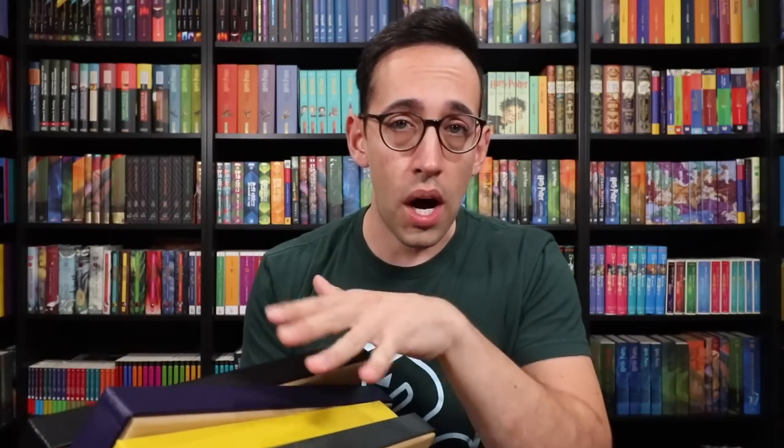Hey Harry Potter fans, Peter Kenneth here. Welcome back to the Potter Collector Channel, where we are a community of collectors. Today is day four of Wand Week, where we will be discussing the more darker side of wands. Really, only one of these wand owners is a villain — Lord Voldemort himself. But also in this video is the Elder Wand, Draco Malfoy, and Severus Snape.